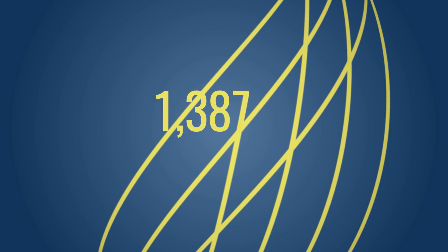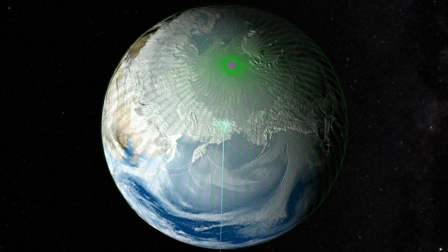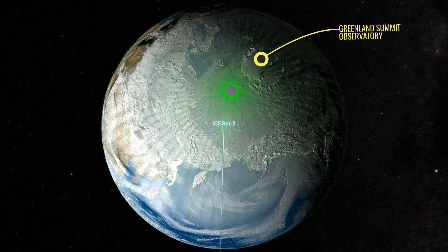ICESat-2 completes 1,387 different orbit paths every 91 days. The orbit pattern creates a dense grid over the poles, all anchored here at the Greenland Summit Observatory.